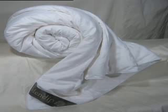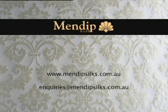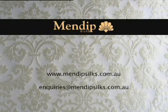Warmth without weight. Mendib silk-filled quilts have a contemporary neat look without the high loft of feather-filled bedding. The Chinese have enjoyed the benefits of silk-filled quilts for centuries. These quilts are now available through Mendib Silks.